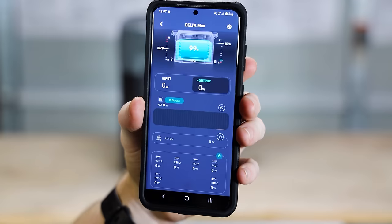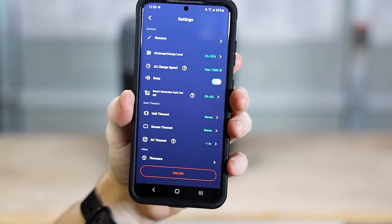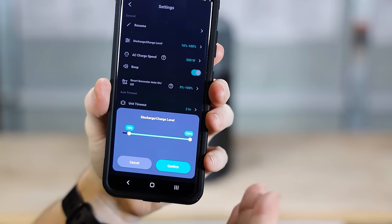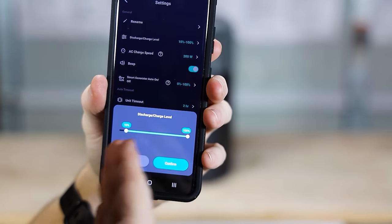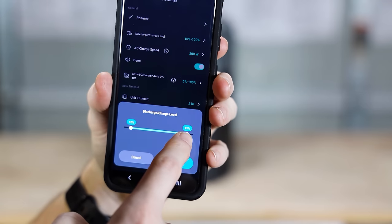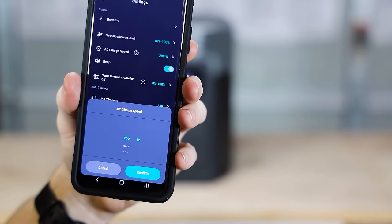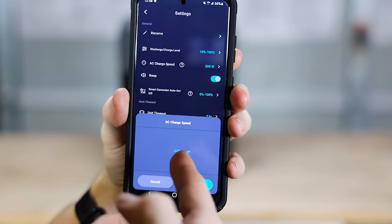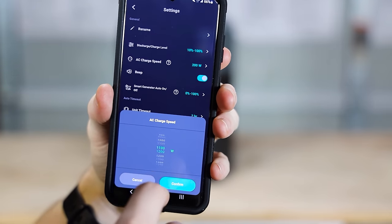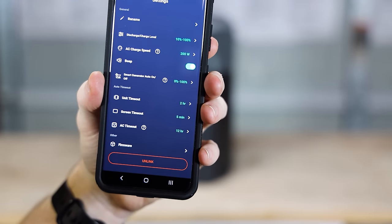In the app settings there are a lot of useful options. You can set the discharge level — mine is set so it won't go below 10%. You can also cap the charge level, say at 80 or 90%. You can set your AC charge speed: mine is set at 200 watts but you can go all the way up to 1,800. There are also smaller options like toggling the beep on and off.